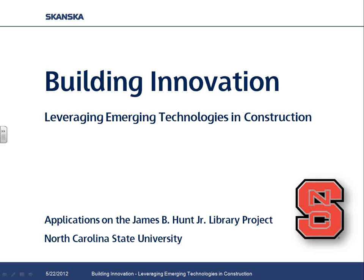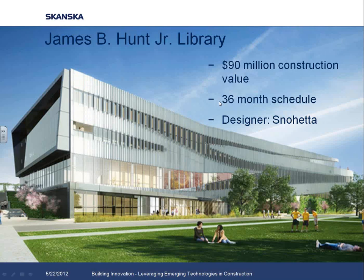Thank you to Fiatek for having us for the webinar today. This presentation will go over a case study done at Skanska on the James B. Hunt Jr. Library project. It is the signature building for NC State's Centennial Campus, and really a landmark building for the university. What's made our project really unique is an innovation grant that Skanska applied for — we have internal funding available for innovation.